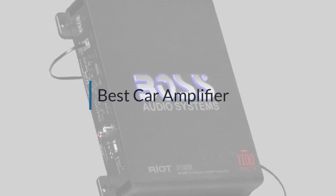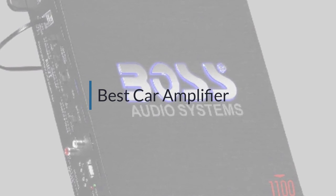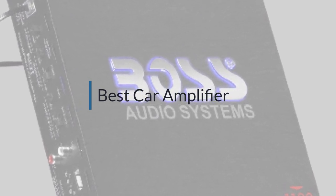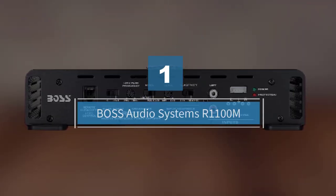If you are looking for the best car amplifier, here is a collection you have got to see. Let's get started. Number one: Boss Audio Systems AR1100M.